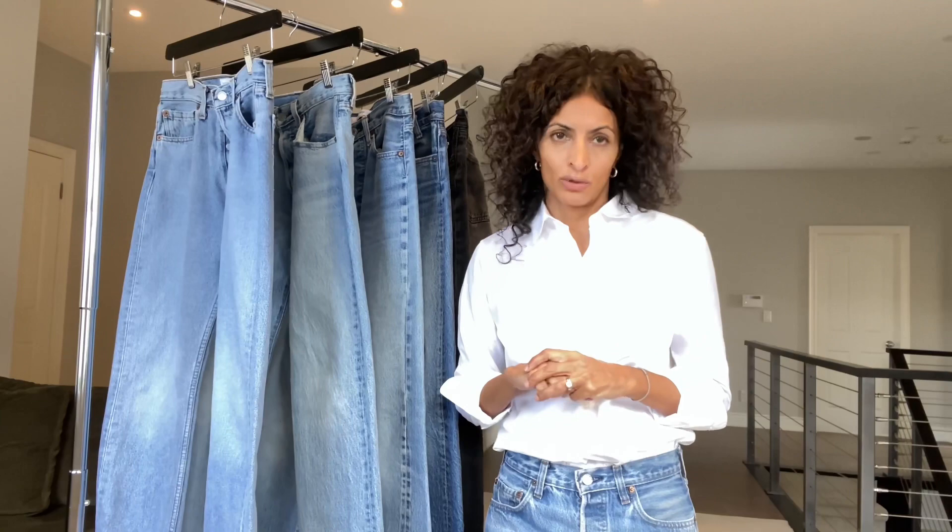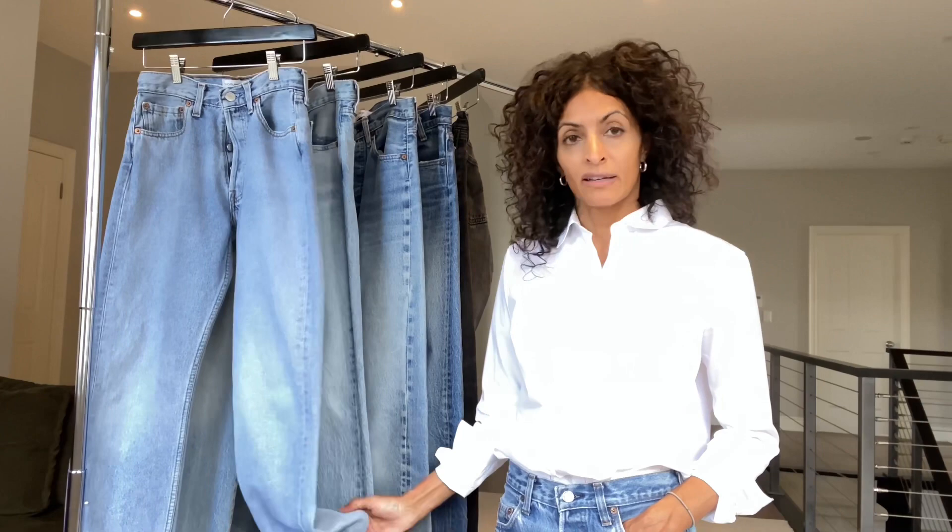I hope that was helpful and gave you most if not all the information you need to buy your first pair. If I got anything wrong, feel free to tell me, and if I've missed anything, tell me too. If you have a question, please leave me a message and I will get back to you.